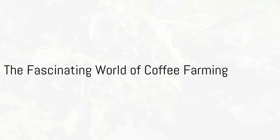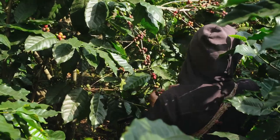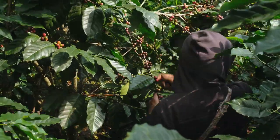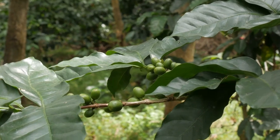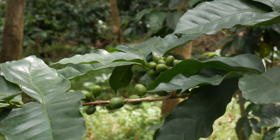Ever wondered how your favorite morning pick-me-up is made? It's quite an intriguing journey from farm to cup. It all starts with planting a tiny coffee seed. Then, diligent care and patience come into play as the seed grows into a lush tree over the span of several years.